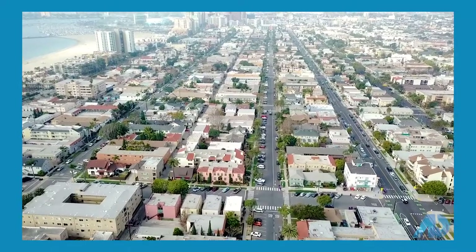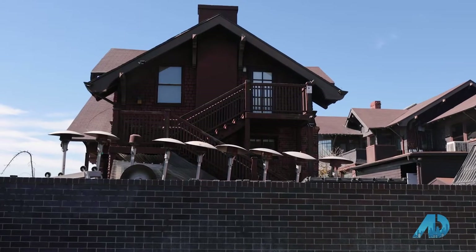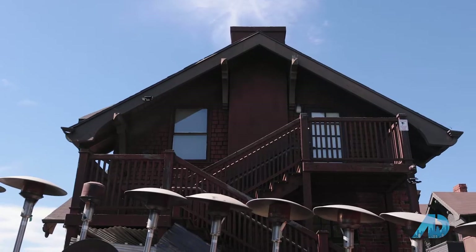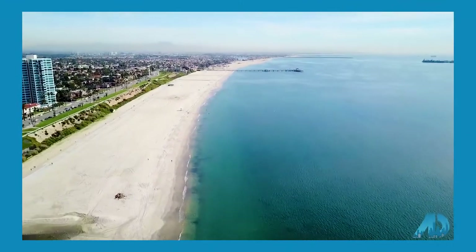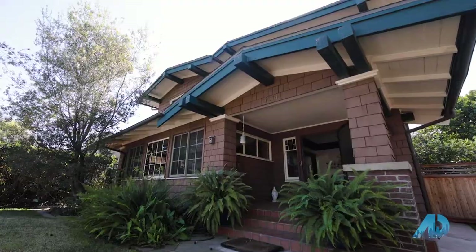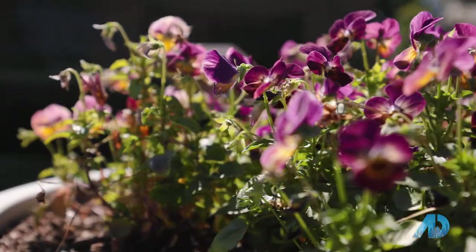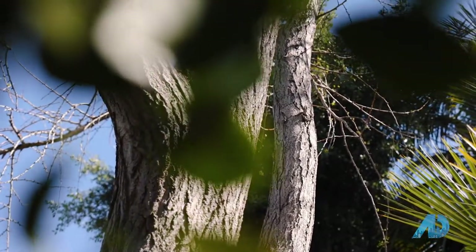One of the other big draws for this neighborhood is the size of the lots, which is much larger than in some of the surrounding areas. We're going to go check out the backyard at a house that some clients and friends of mine bought. We're here in the garden with Hedda Staines at her beautiful home in Bluff Park. Thank you so much for having us, Hedda.